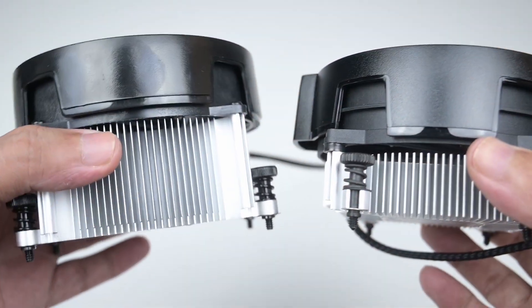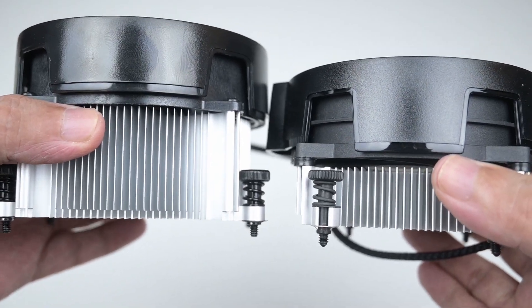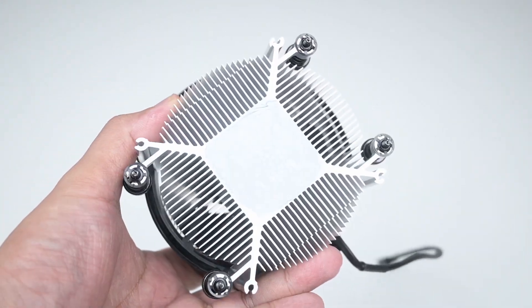Now it cools pretty well, running Blender at full load. The temperature hovers at a little over 80 degrees Celsius, which is acceptable, though it is a little bit on the loud side.